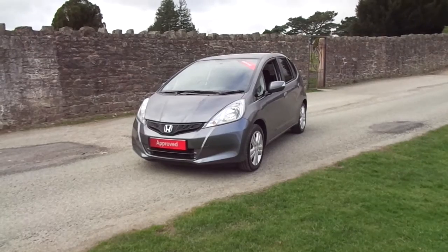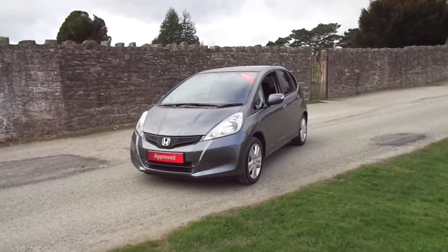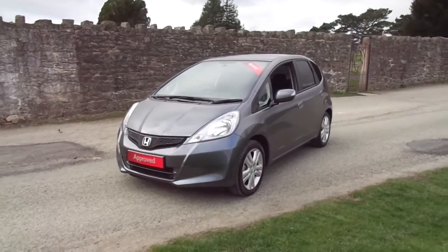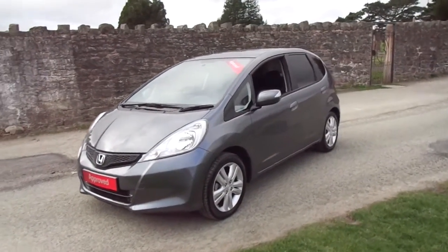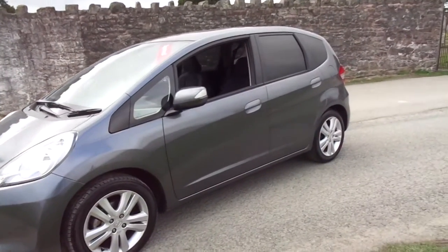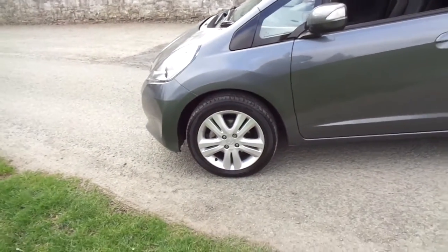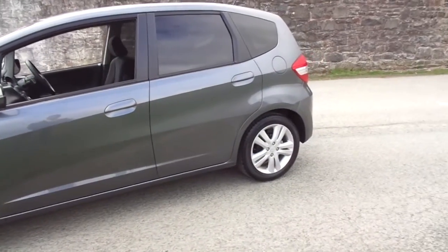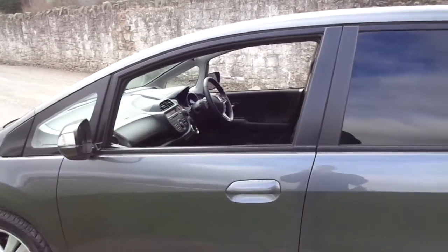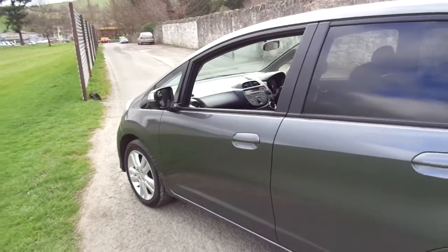Hello and welcome to JT Hughes Honda in Newtown. Today I'm going to give you a brief tour of this 2014 Honda Jazz. This is the ES Plus model and as you can see it's finished beautifully in polished metal colour paint. It comes with silver 16-inch alloys, and this particular vehicle has the 1.4 i-VTEC engine with the CVT automatic gearbox.